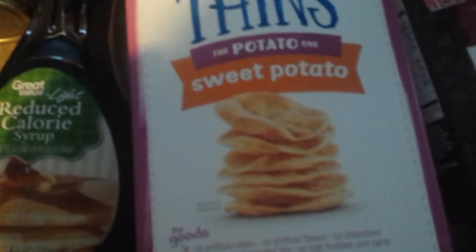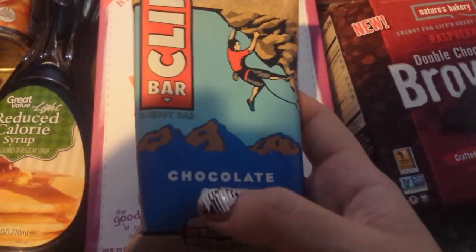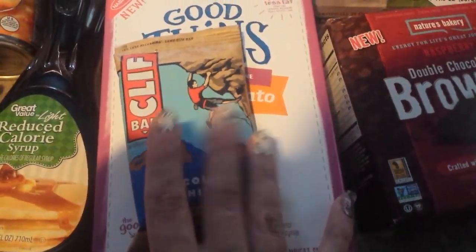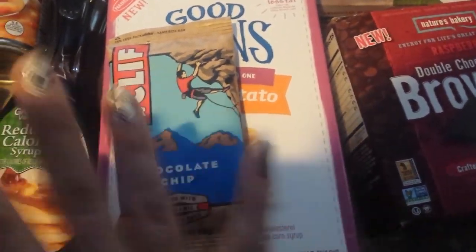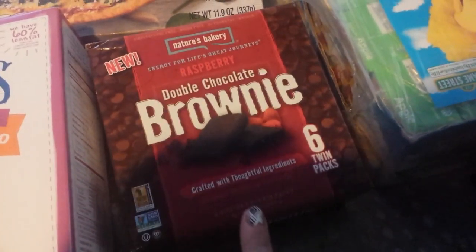Good Thins sweet potato snacks — these are dairy free. A Clif Bar. I requested a Luna Bar or a Lara Bar but they didn't have any in stock apparently, so I got this instead. That's fine — they do substitutes when they don't have something in stock. Pretty close to it. Double chocolate fudge brownie raspberry flavor — these are dairy free.